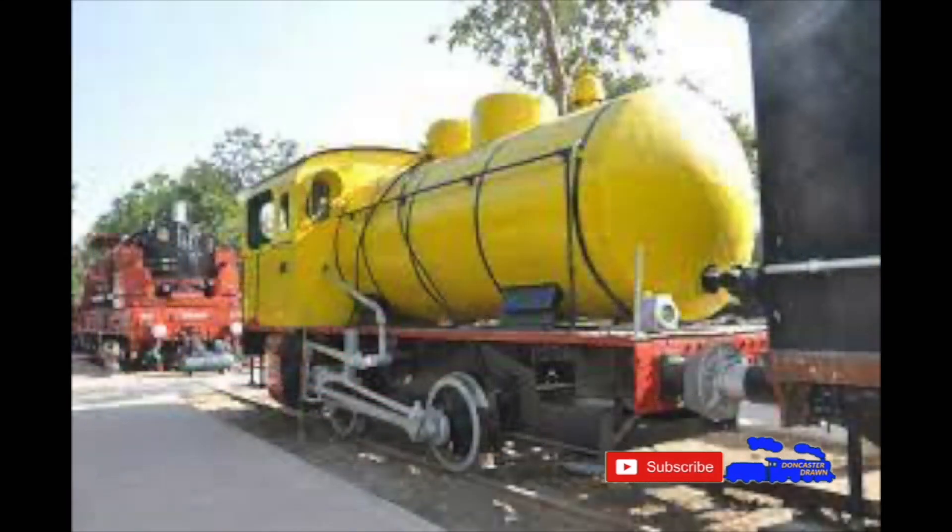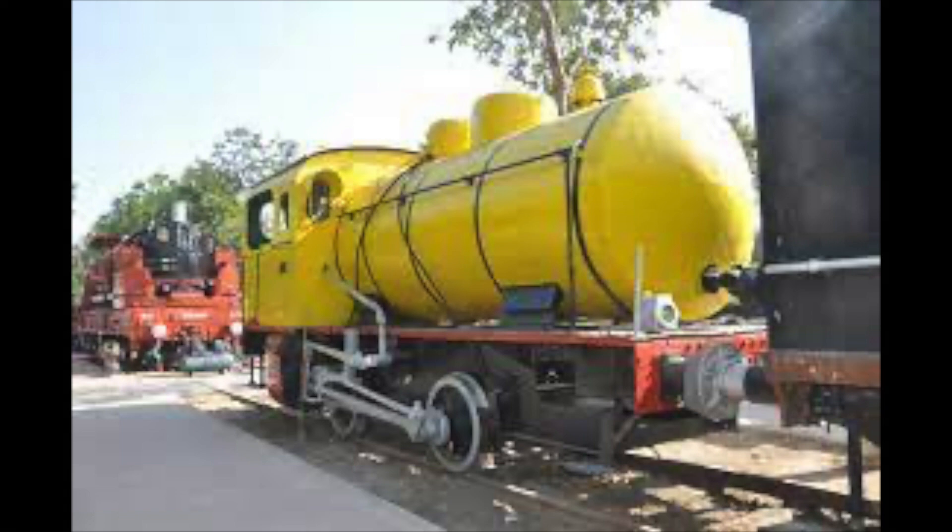Fireless engines by looks seem very similar to a conventional steam engine, but lack many key features. As the name suggests, fireless engines don't have a firebox and have no need for a bunker for coal or a tender. They also lack a smokebox. Instead, where you would expect to find boiler tubes, the engine carries a reservoir designed to take pressurised superheated water from an external source. The steam from the water would be used like any other steam engine, powering the driving wheels causing the engine to move.